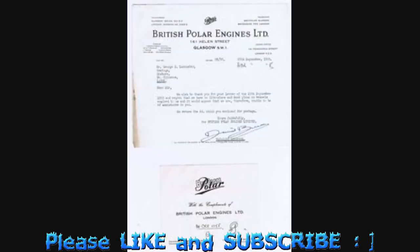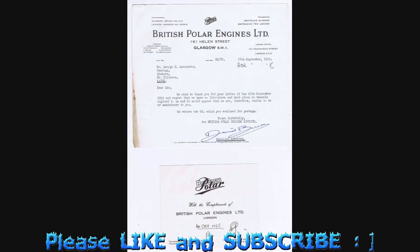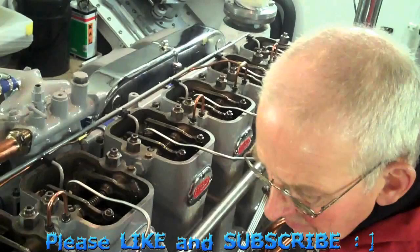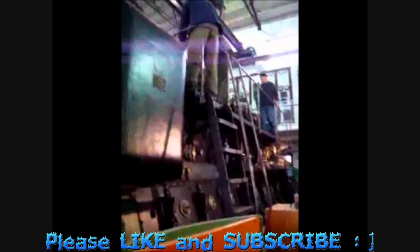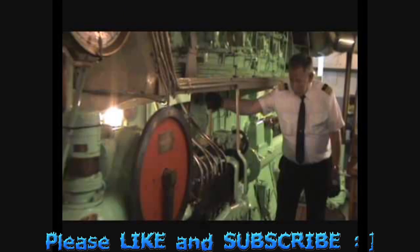The engines charge the batteries for the silent electric propulsion of the ship. HMS Ocelot is now a museum ship in Chatham Dockyard. British Polar Engines manufactures, supplies and installs medium-speed marine diesel engines and industrial generating sets. Their engines are in a variety of vessels, including ferries, warships, fishing boats and small tugs.